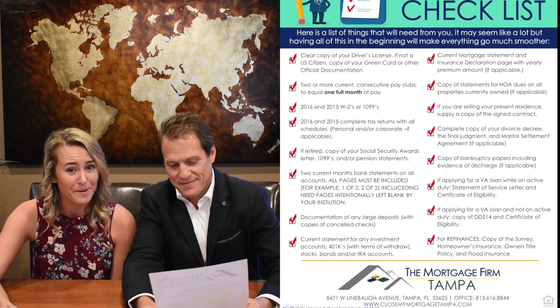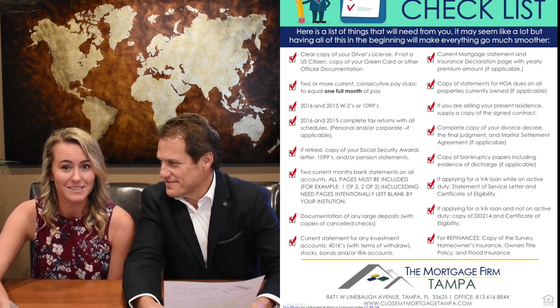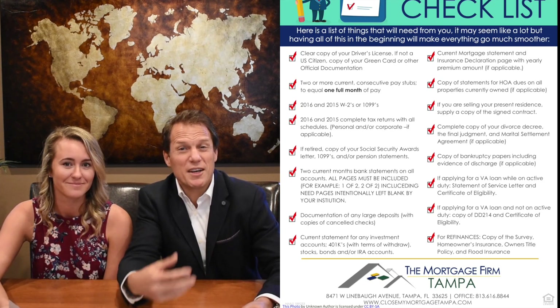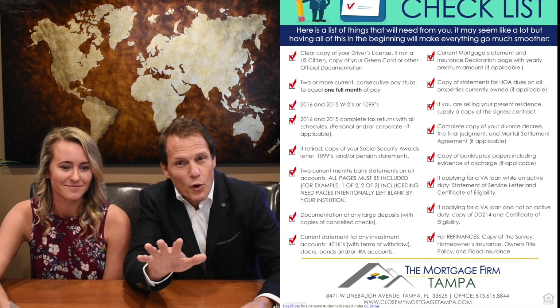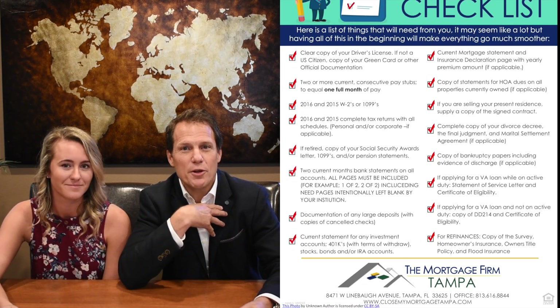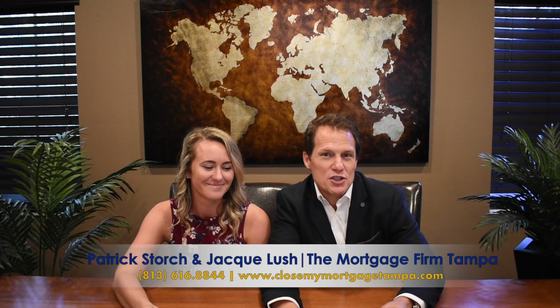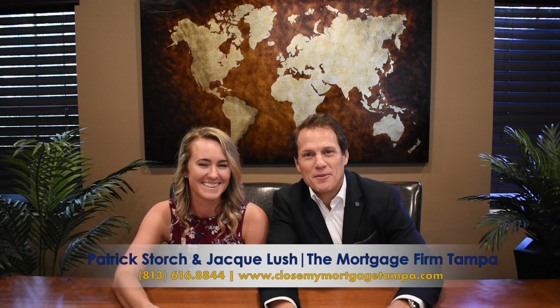Unfortunately, if you did have a bankruptcy, we will need everything related to that. We need a copy of your bankruptcy papers. It's very important. If you don't have them, don't worry too much — we can get them for you, but if you do have them, it makes our life and your life a lot easier. So those are just a couple of things on the applicant's checklist. That's this week's Firm Facts, Hey Did You Know.